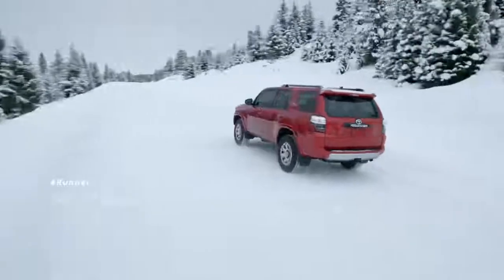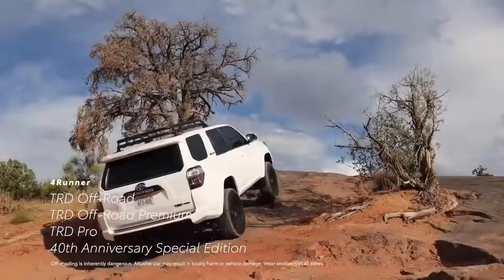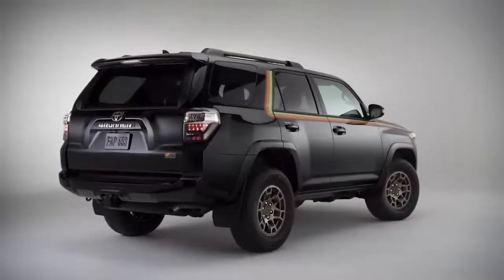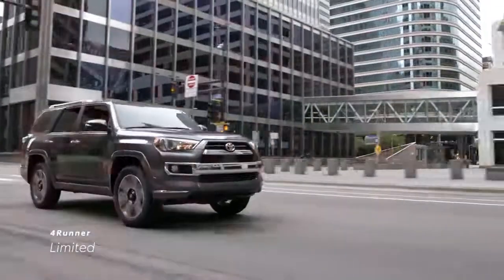For added capability, TRD Off-Road, TRD Off-Road Premium, TRD Pro, and the 40th Anniversary Special Edition feature standard part-time 4WD, while Limited has the option of a full-time 4WD system.